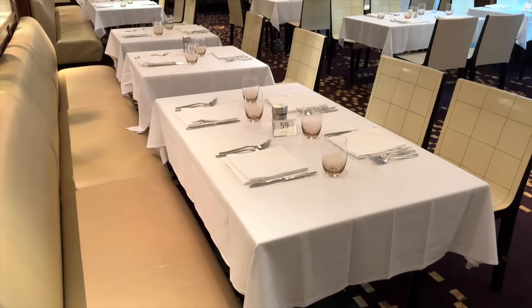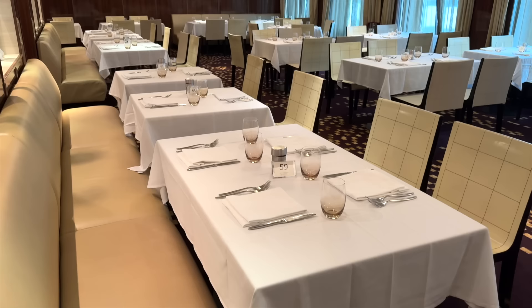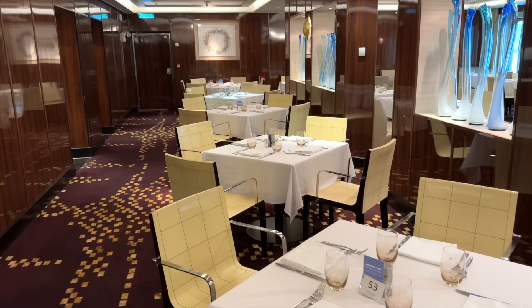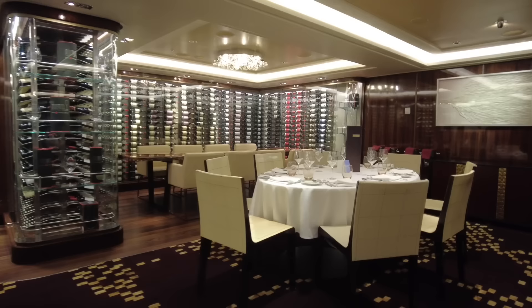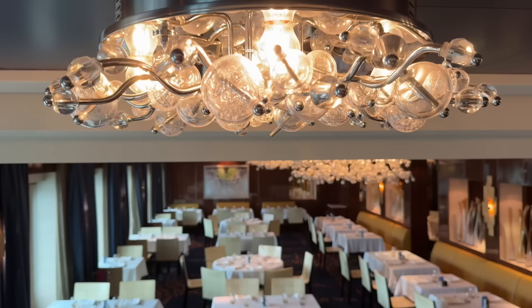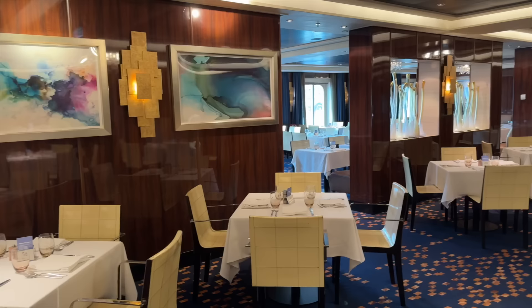Moving down to Deck 6, we'll look at the other two dining rooms, starting with Taste. These dining rooms are quite similar with some minor differences — the carpet, for example. Taste also extends down to Deck 5 with a private dining room. Here is Savor: as you can see, both are quite elegant and offer a relaxing dining experience.